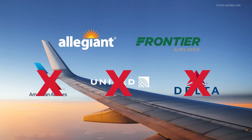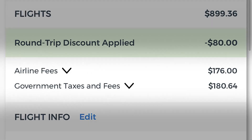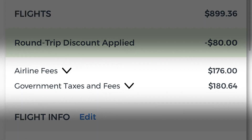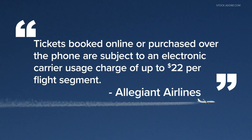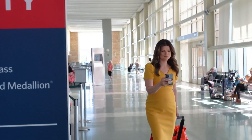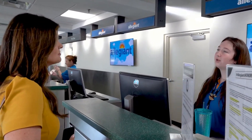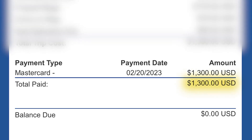At McGee Tyson Airport, that includes Allegiant and Frontier Airlines. When I checked Allegiant's app for a flight from Knoxville to Phoenix, I noticed a section called airline fees. An airline representative told me tickets booked online or over the phone are subject to an electronic carrier usage charge of up to $22 per flight segment — that's $44 per person for one round trip ticket. I took that information to the ticket counter, where a rep helped me book the same flight with the same seats and baggage in person. Online, the total was $1,568 for four round trip tickets, but at the ticket counter it came to $1,300 — a savings of $268.